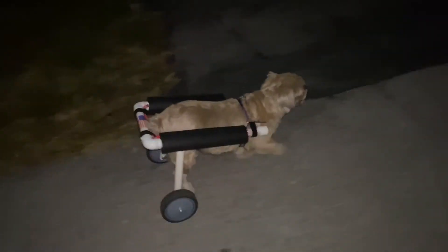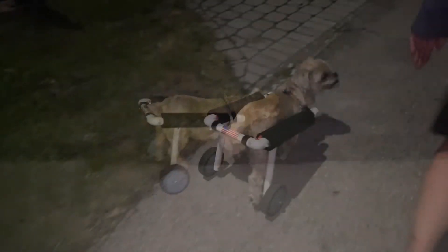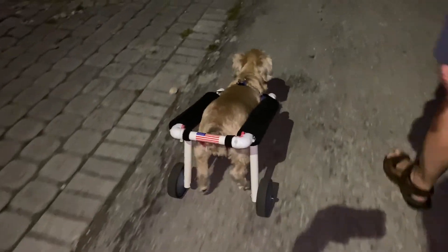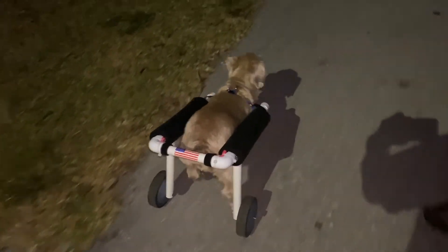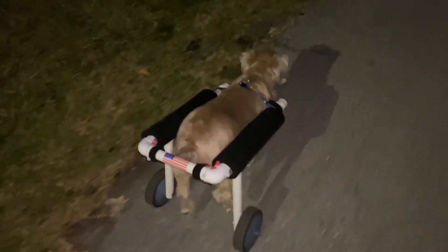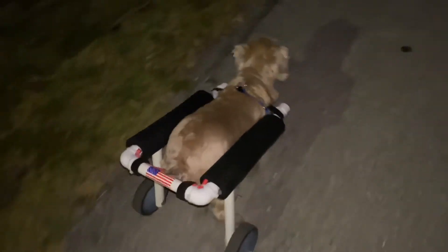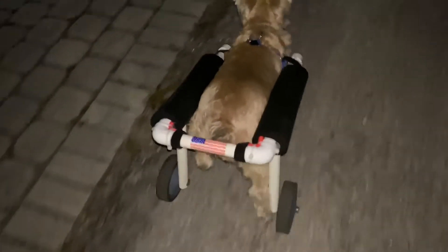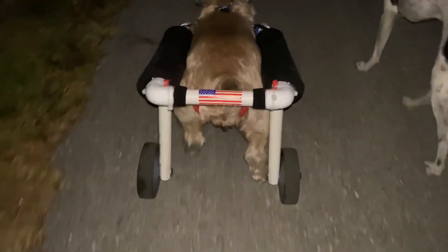Just got to make room for the flag now. There you go, there you go. Wow, those really help — I can just see it, it just keeps her in that thing straight. Both back legs are just... it's awesome.